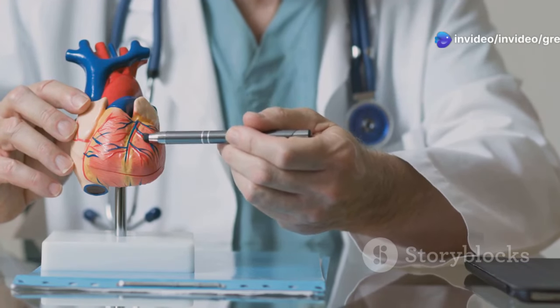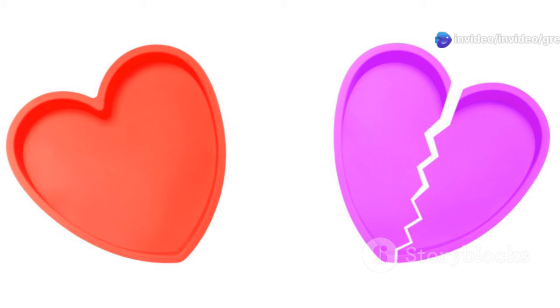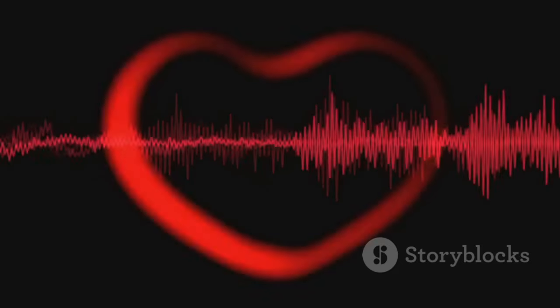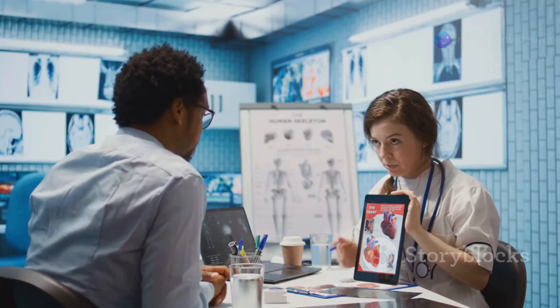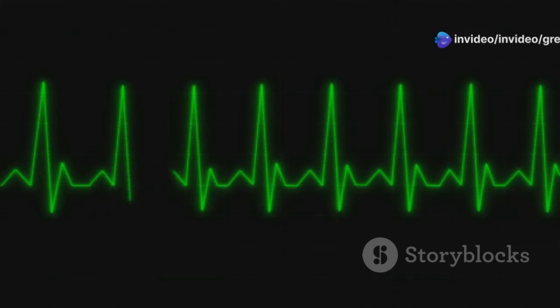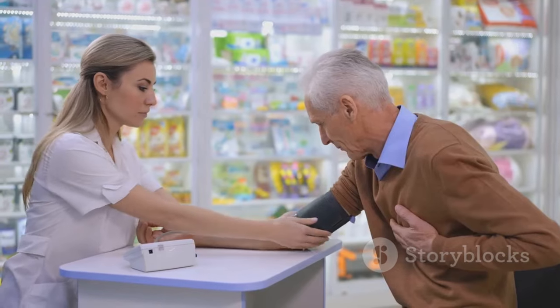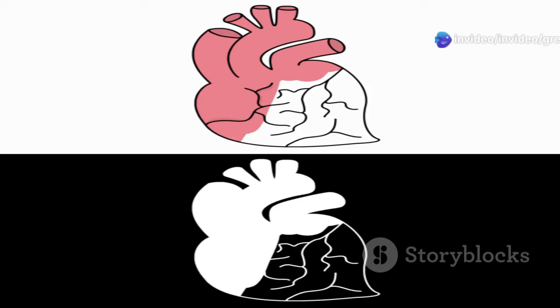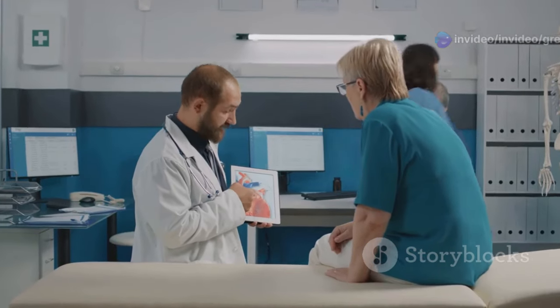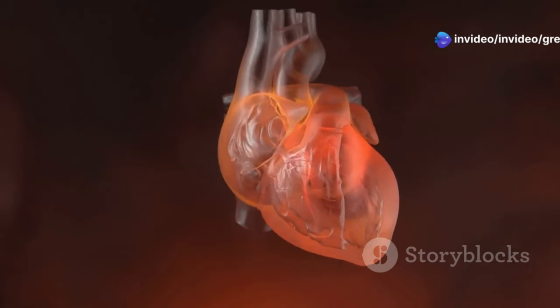Atenolol works by blocking beta-1 receptors in your heart. These receptors are like tiny doorways that hormones can attach to. When certain hormones, like adrenaline, bind to these receptors, they make your heart beat faster and with more force. By blocking these receptors, Atenolol prevents the hormones from having their full effect. This slows down your heart rate and reduces the force of your heart contractions, causing your blood pressure to go down. Lowering your blood pressure reduces the strain on your heart and blood vessels, helping prevent serious health problems like heart attack, stroke, and kidney disease. Atenolol also reduces your heart's workload, which can lessen the occurrence of chest pain or angina, because your heart needs less oxygen when it's not working as hard.